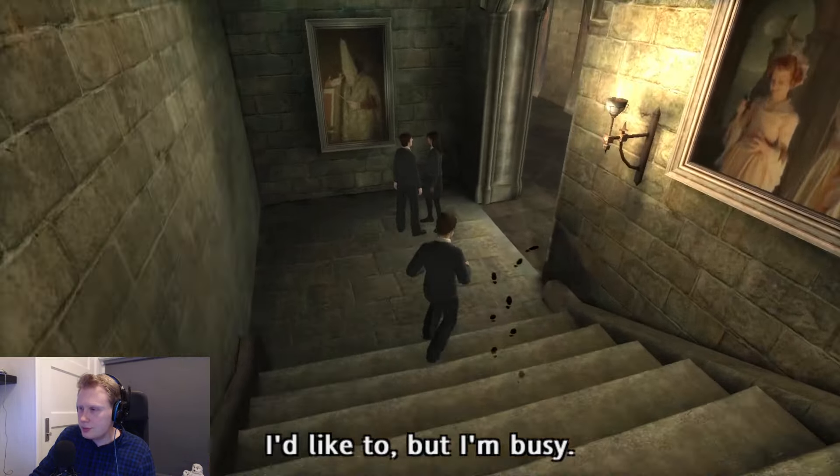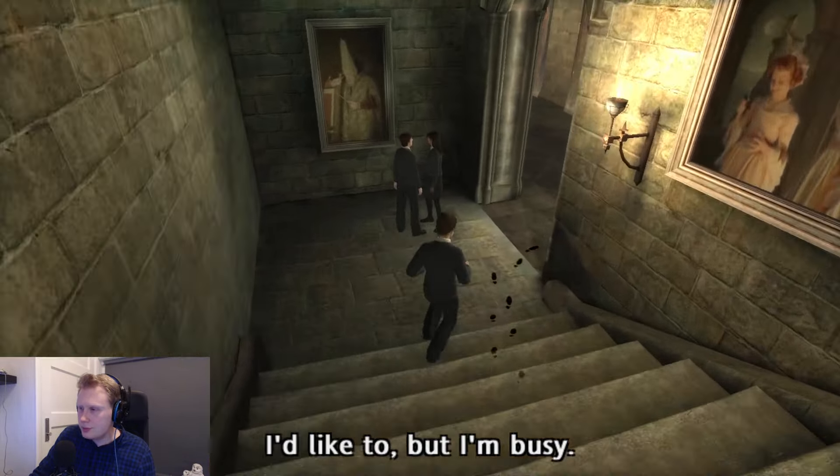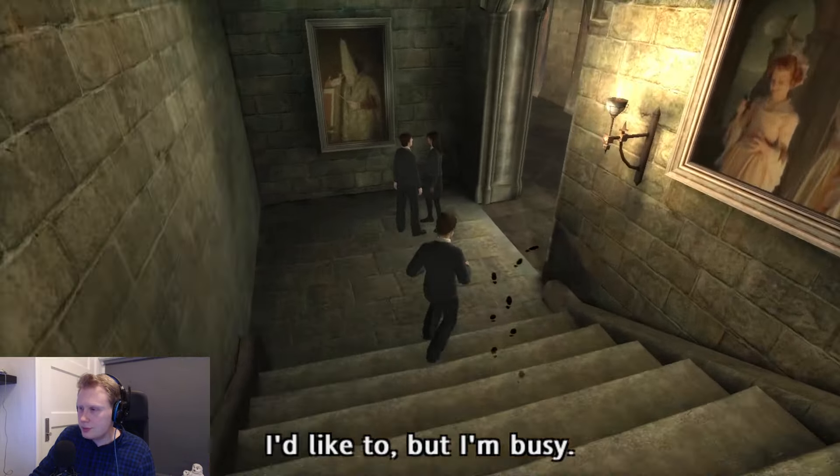There are gargoyles all over Hogwarts, but only some of them can talk. Yeah, we just moved past one of them. I'm not sure if that one is one that works — or can talk, of course. Severus Snape. You know what, we are going towards this one — Sprouts.